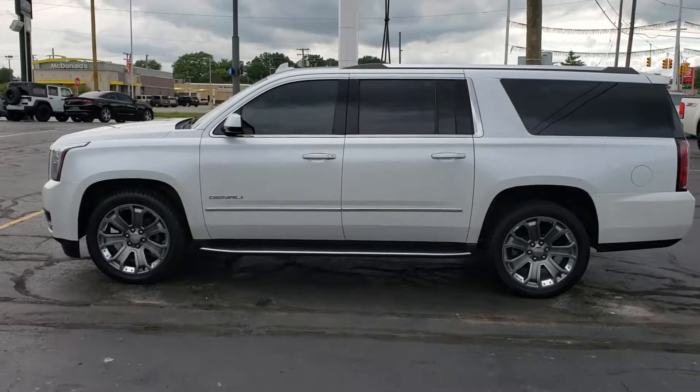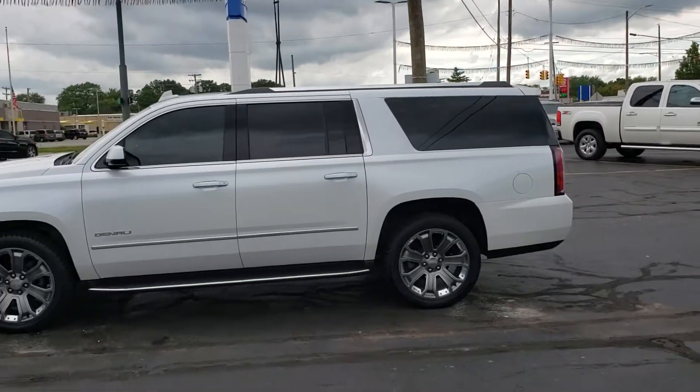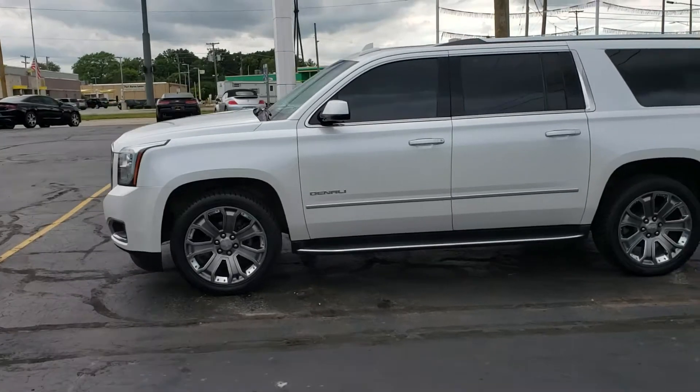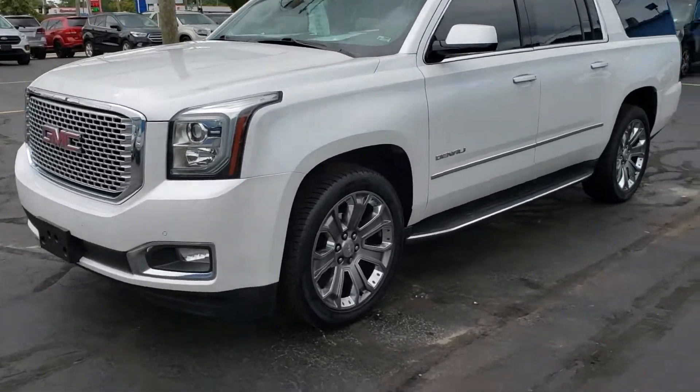Good afternoon everybody, this is Kyle at Kaywood Honda here in Port Huron, Michigan. Today I want to show you this 2016 GMC Yukon Denali — very good condition.